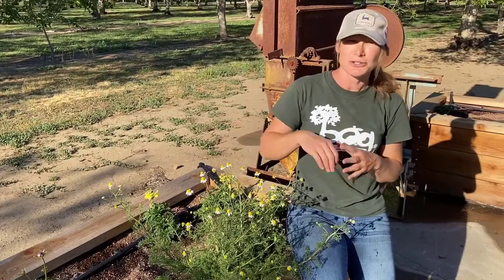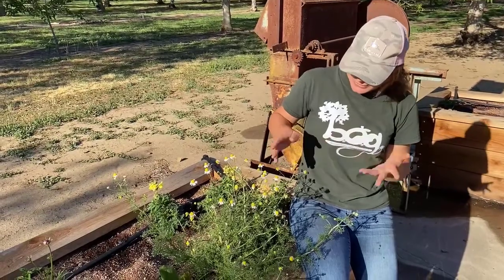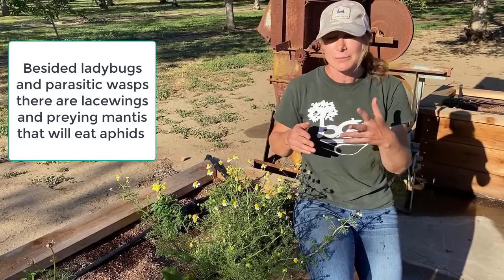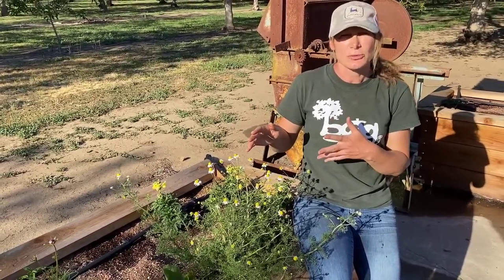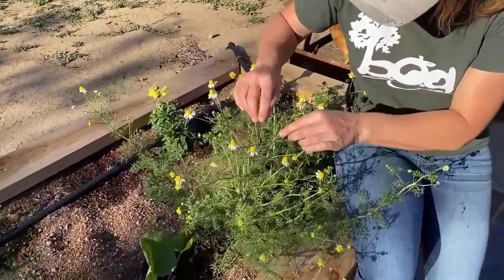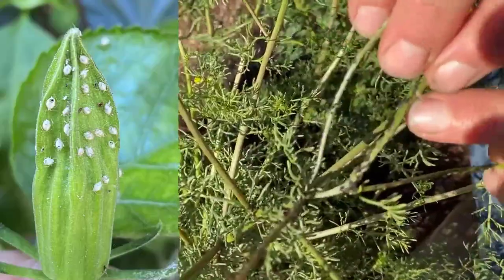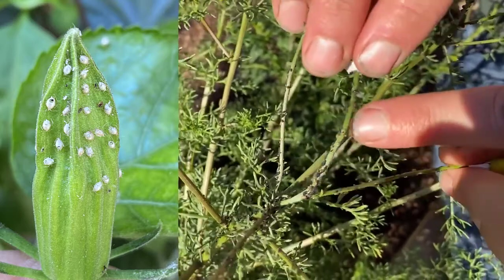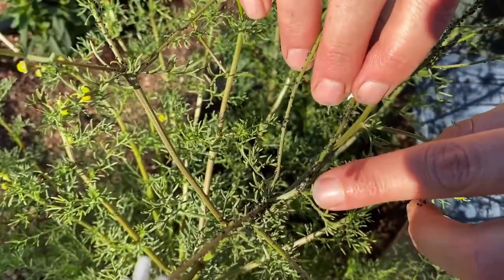Once ants are blocked, natural predators will come in and take care of the aphids. Speaking of natural predators — yes, ladybugs, and there's actually one on here somewhere — but there are other ones you probably don't even see. Look closely and you'll see brown swollen bodies; those are parasitized aphids. Parasitic wasps have gone into the aphids and injected their young into them.